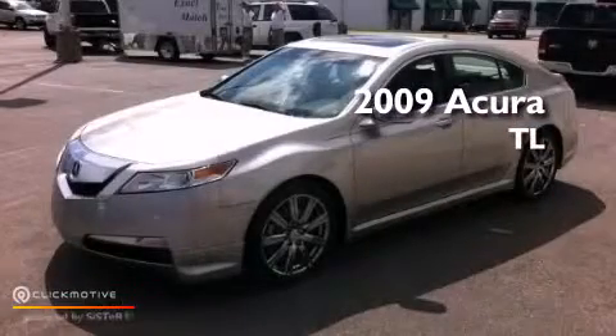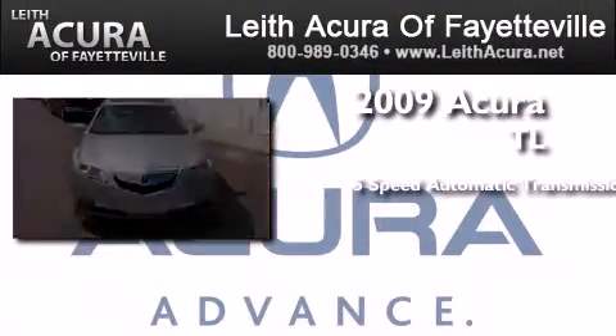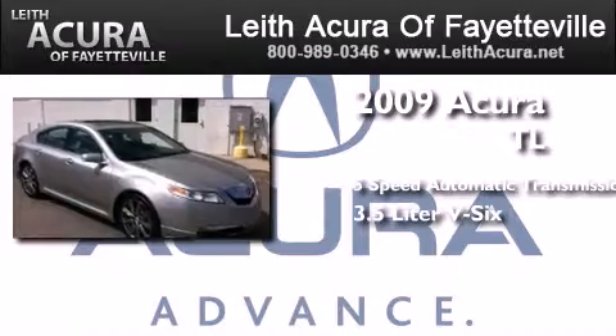This is a certified pre-owned 2009 Acura TL. This car has a 5-speed automatic transmission and a 3.5-liter V6.